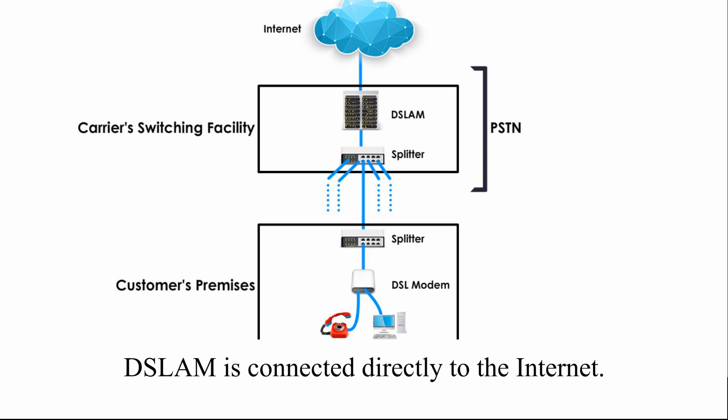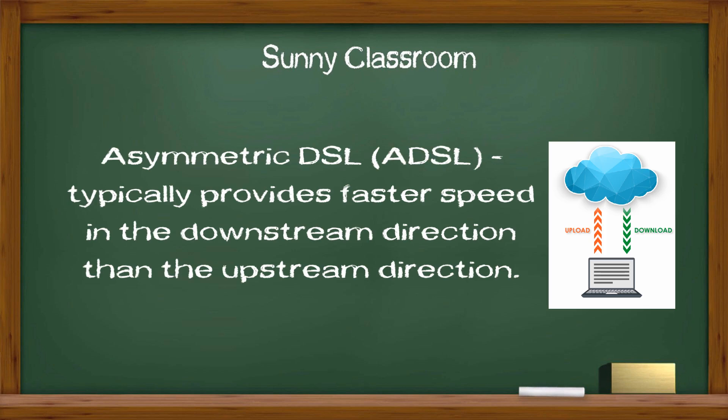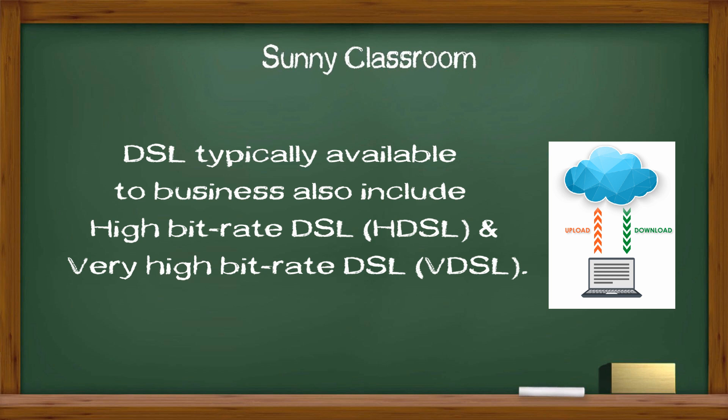DSLAM is connected directly to the internet. There are many types of DSL; here I introduce four. Asymmetric DSL, or ADSL, typically provides a faster speed in the downstream direction than the upstream direction — that's why it is called asymmetric, and it is typically used by home users. Symmetrical DSL, or SDSL, is used typically by businesses for services such as video conferencing, which need significant bandwidth both upstream and downstream. DSL types available to businesses also include High Bitrate DSL, or HDSL, and Very High Bitrate DSL, or VDSL.